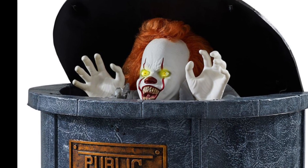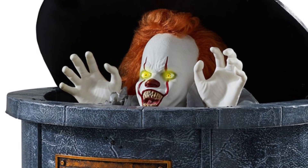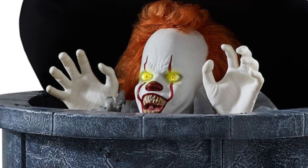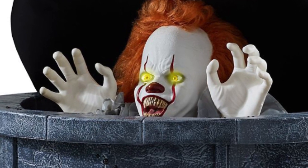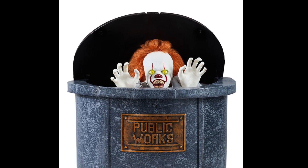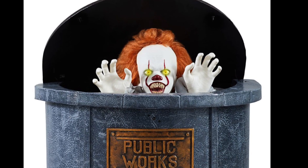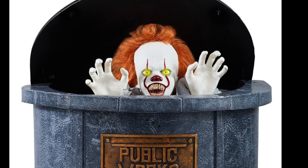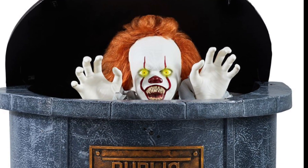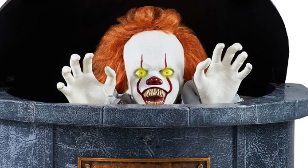First of all, the Pennywise inside in my opinion doesn't even look that good. There's plenty of detail there but it really doesn't look like the actual Pennywise character, and I don't understand why this had to be Pennywise. When I saw the leaked photos I recognized the sewer grate could be a cool prop, but once we actually saw what it did and that it was a licensed Pennywise character, I was immediately drawn away — that's really lame.